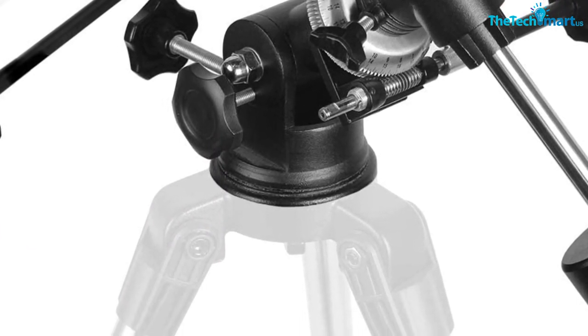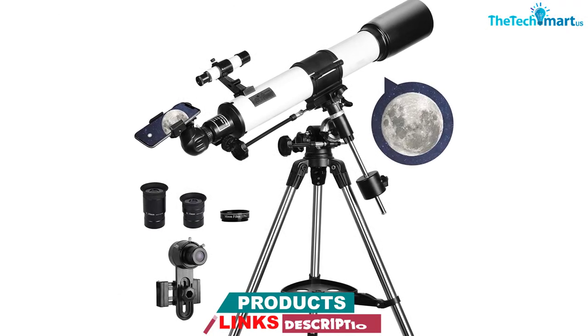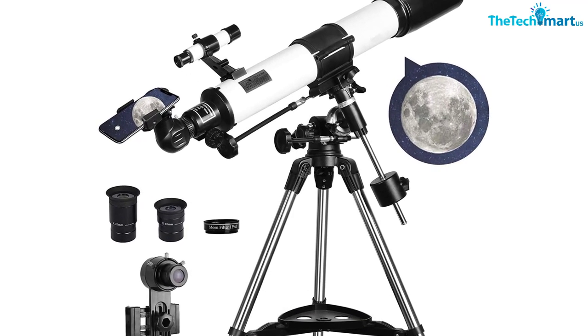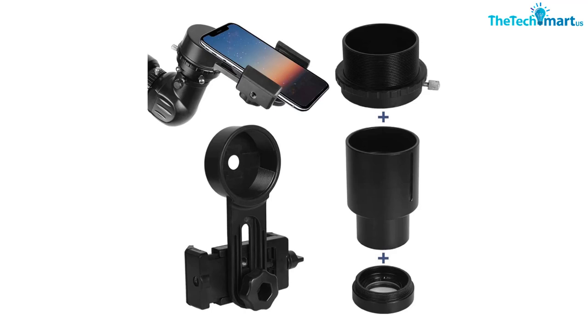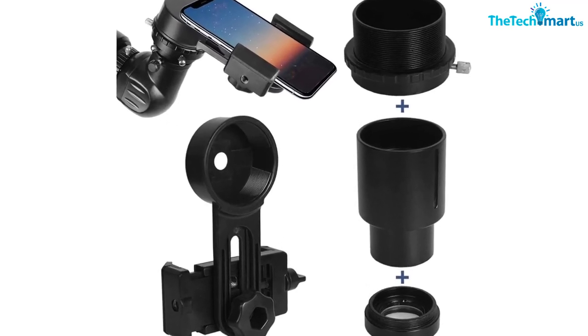Ensuring that your picture is crystal clear and vibrant. Another standout feature is the mount. Instead of a standard altazimuth mount, you're getting an equatorial mount. This design compensates for the earth's rotation, giving you better tracking and more precision. The mount has a counterweight too, making it easy to move around and make those tiny adjustments you need to get things right.